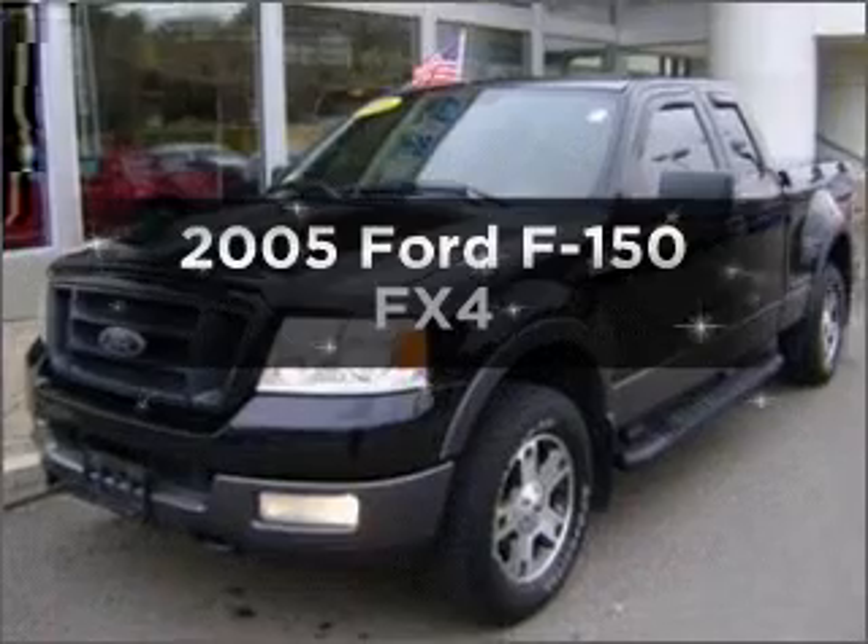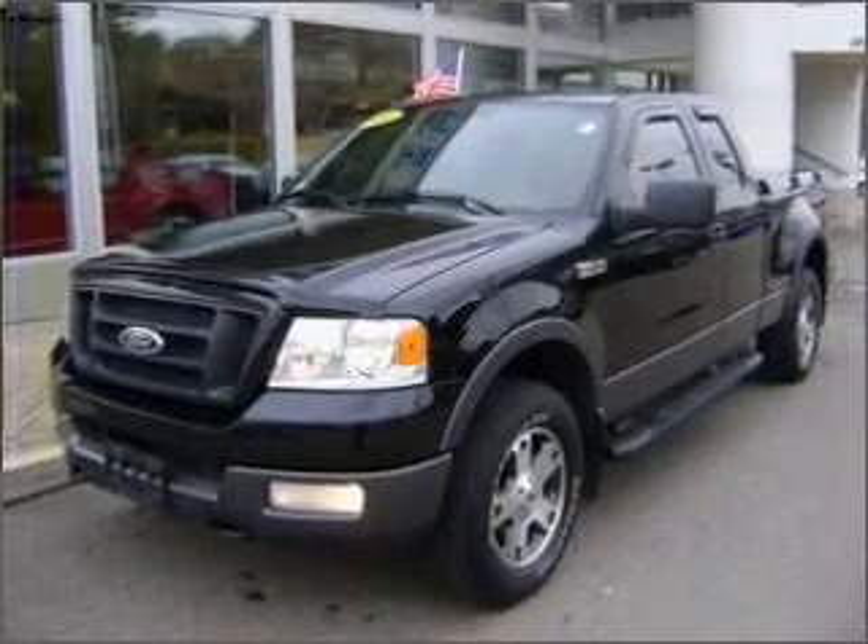Check out this 2005 Ford F-150. This is the set of wheels you've been looking for.